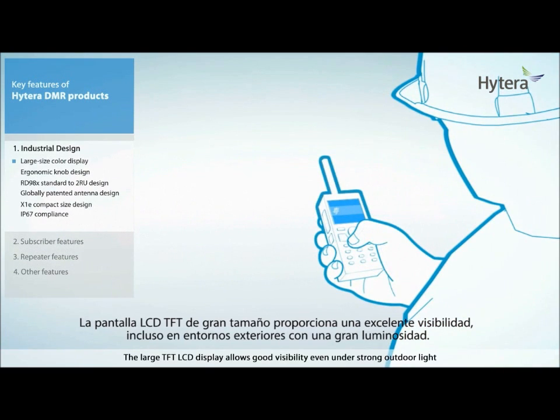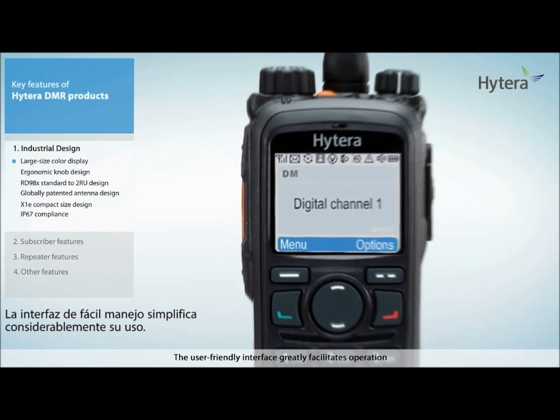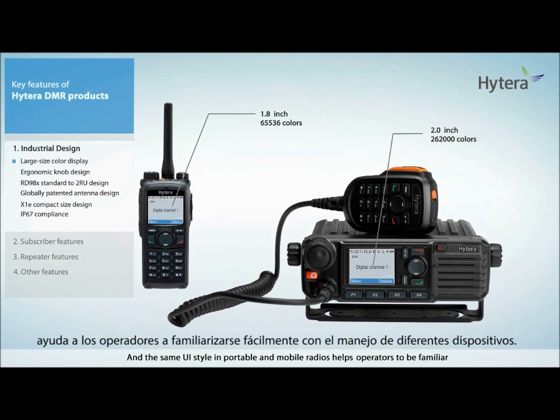The large TFT LCD display allows good visibility even under strong outdoor light. The user-friendly interface greatly facilitates operation, and the same UI style in portable and mobile radios helps operators become familiar with the operation on different radios easily.